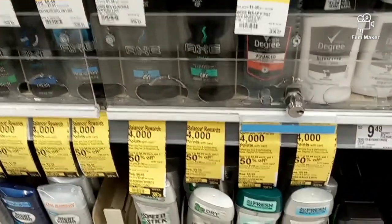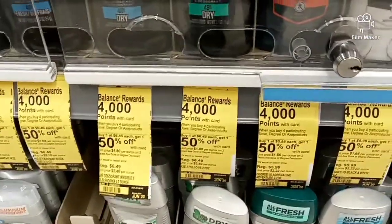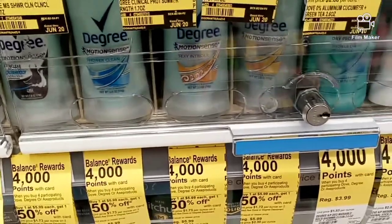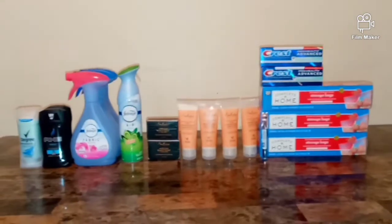The next item is Axe - buy one get one 50% off, and when you buy four you get 4,000 points. I'm going to grab two Axe and then two Degree and see how that works out.